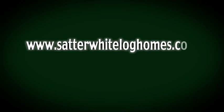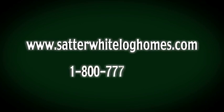It's as important to us that a customer is as happy with his Satterwhite Log Home 10 or 20 years down the road as he is the day it's built. Thank you again for considering Satterwhite Log Homes. We're grateful for your business and look forward to helping you with your log home dream. For more information, visit satterwhiteloghomes.com or call our 800 number: 800-777-7288.